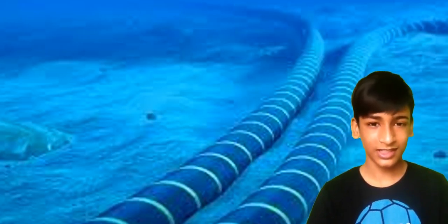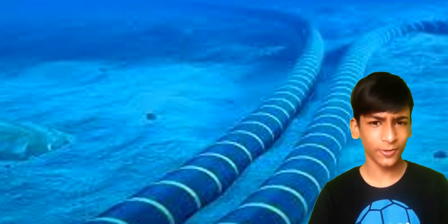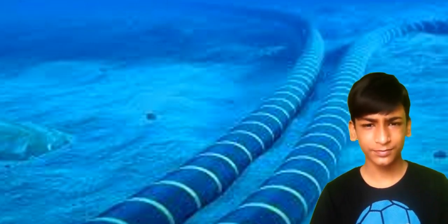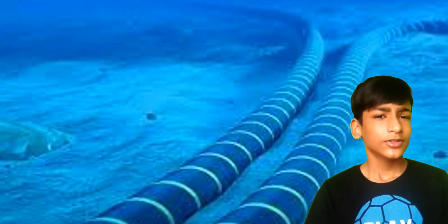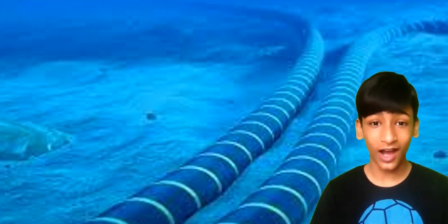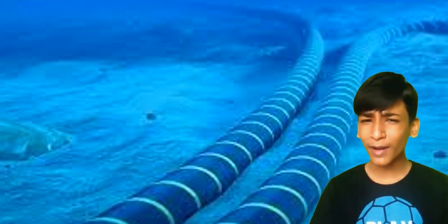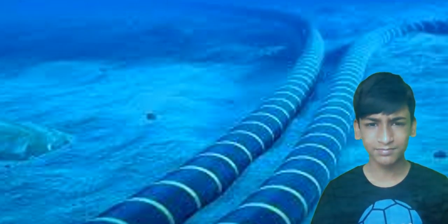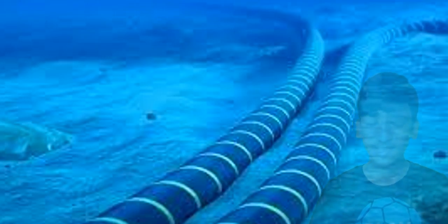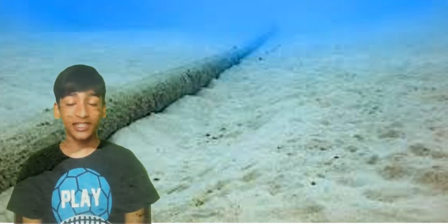But now you might think that everybody knows about subsea cables, so why make a video? Actually there are some details which most people don't know. So in this video we are going to discuss points like: what are subsea cables, what is the history of subsea cables, who maintains and makes these subsea cables, and why are they important? So without wasting any time, let's get started.